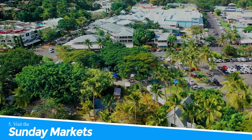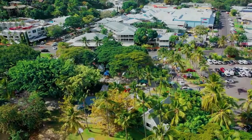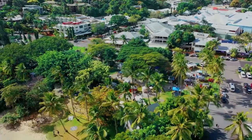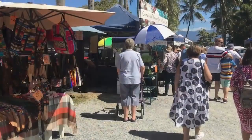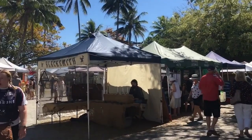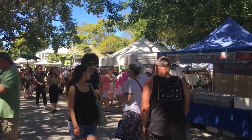Number 5: Visit the Sunday Markets. Visiting the Sunday Markets in Port Douglas is a must-do activity for anyone looking for a unique shopping experience. These markets offer a variety of locally made products, including handmade crafts, jewelry, clothing, and fresh produce. You can also find unique souvenirs and gifts that reflect the local culture and heritage. With live music and plenty of food stalls, the Sunday Markets provide a fun and vibrant atmosphere for visitors to enjoy. So grab a coffee and immerse yourself in the sights, sounds, and smells of Port Douglas' bustling market scene.